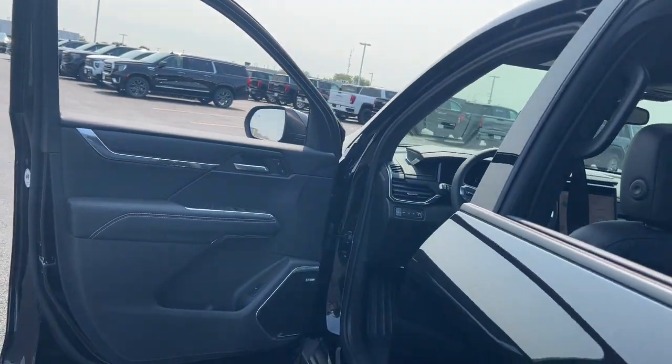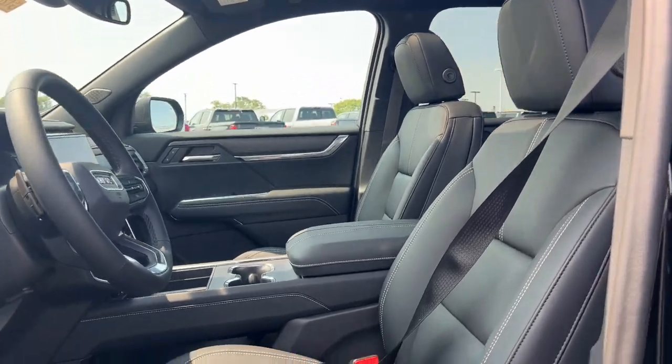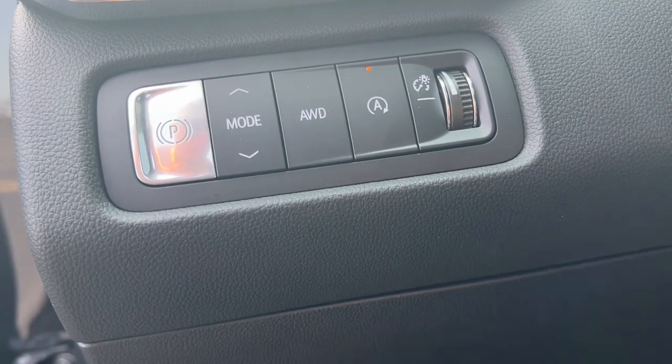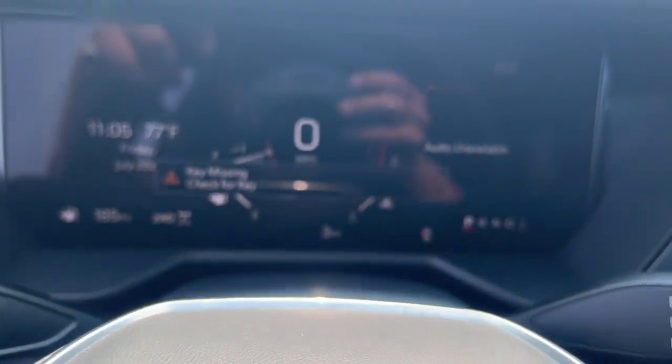These are just some of the great options this vehicle comes with: heated steering wheel, Apple CarPlay and/or Android Auto, third row seat, keyless entry, navigation system, heated driver's seat, power liftgate, power passenger seat, heated mirrors, and satellite radio.